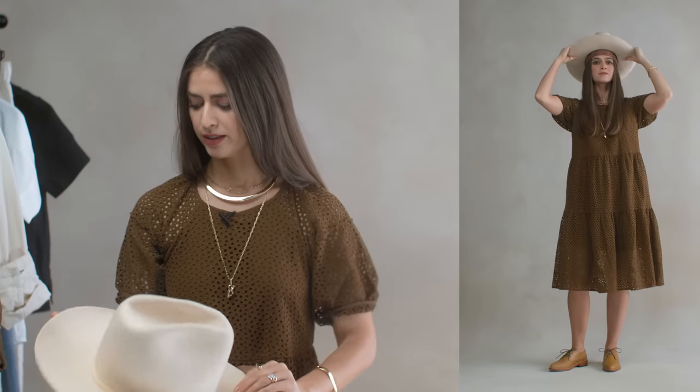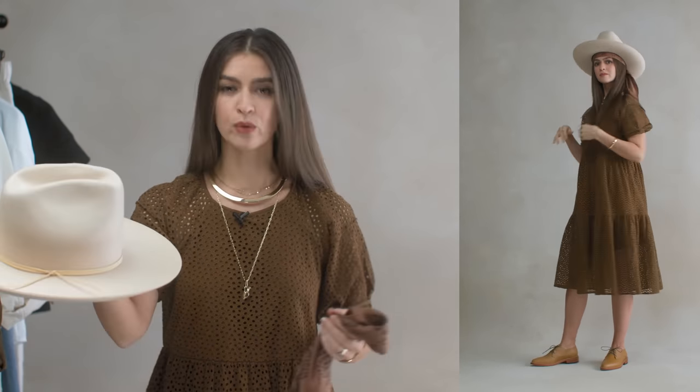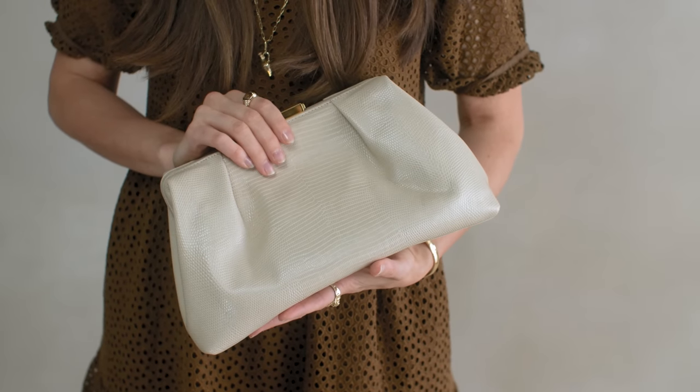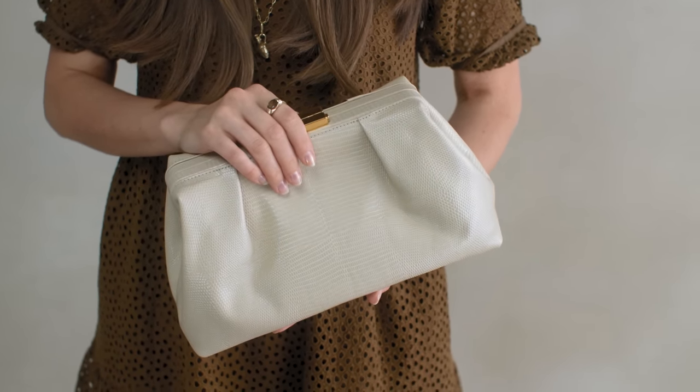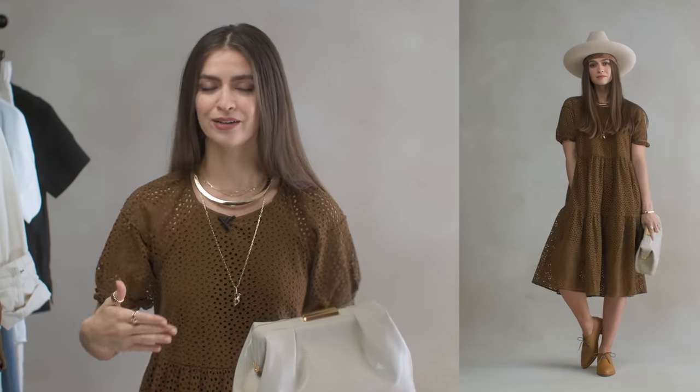I'm also adding a fedora by Lack of Color in an ivory tone with a little leather strap — a western hat that takes this feminine outfit and moves it toward western. I'm carrying a bag by D'Amelie in a similar ivory tone to repeat that new color through the outfit. The bag adds femininity back after the hat takes it away, creating a nice balance.